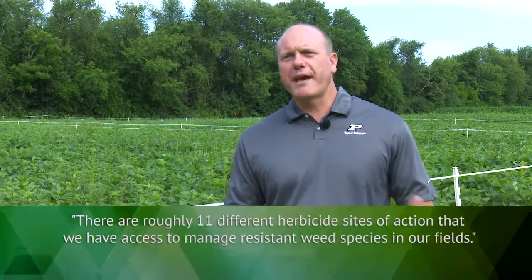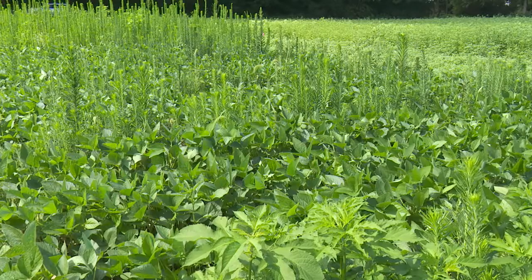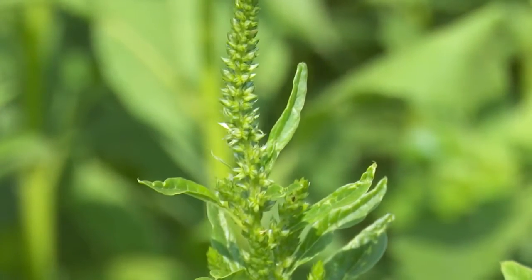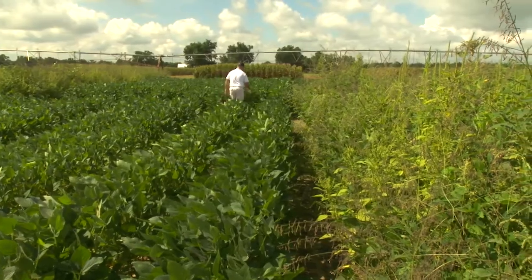In corn and soybean weed management, there are roughly around 11 different common herbicide sites of action that we have access to, to try to delay the onset of resistance or help manage currently resistant weed species in our fields. It's important that growers know their sites of action or modes of action so they can understand that if they overuse those, they're going to develop resistance — and then make a better decision by using something else.